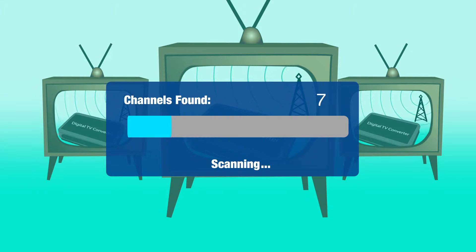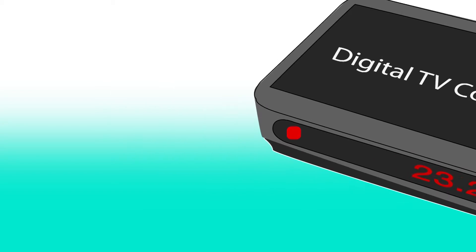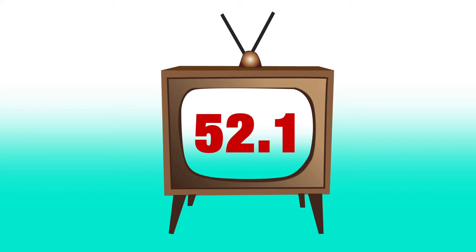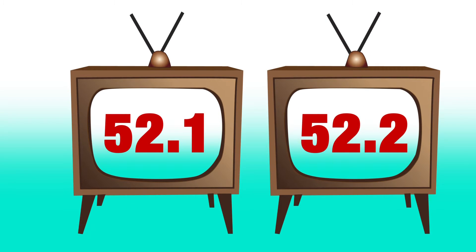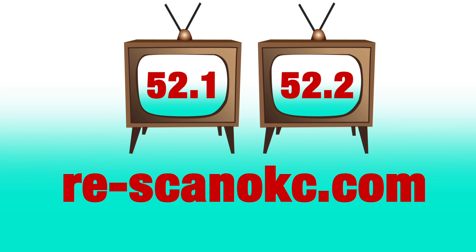After you re-scan the converter box, you may be required to manually enter channel 23.1 and 23.2 into your converter box, which should automatically redirect the box and your TV to channel 52.1 and 52.2. For additional help, go to re-scanokc.com.